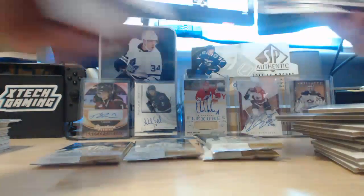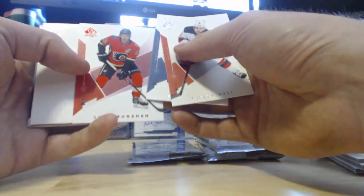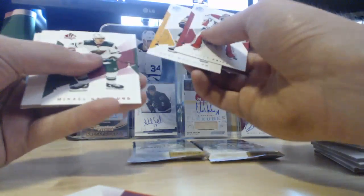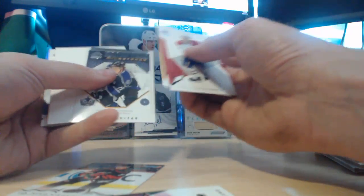Six packs left — what do we got? We got a Moments of Ovi, a Rookie Milestones of Joe Sakic. I actually like the base from SPA — I've been building a nice little base set. We got a Red Parallel of Sean Monaghan. We're asking Upper Deck for another Future Watch just for fun — a Red of Mikkel Granlund. Two packs left: an update of Nino Niederreiter, and in the last pack a Marcel Dionne and a Moments of Anze Kopitar. And that is all she wrote.